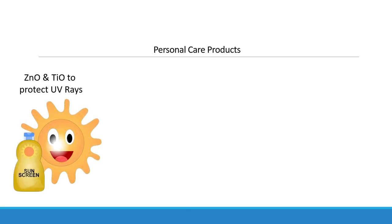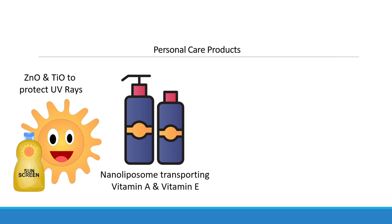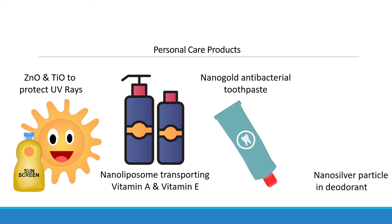Moving on, let's dive into daily-use personal care products that have been formulated using nanoparticles. Nanoparticles such as zinc oxide and titanium oxide are used in sunscreen products to protect our skin from ultraviolet rays. Nanoliposome is used to transport vitamin A and vitamin E into the skin. Nanogold is used in toothpaste and nanosilver is used in deodorant, as these nanoparticles are known to have antibacterial properties.